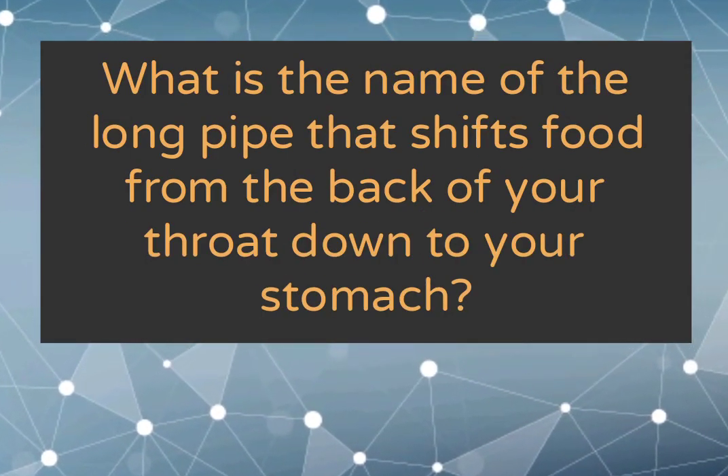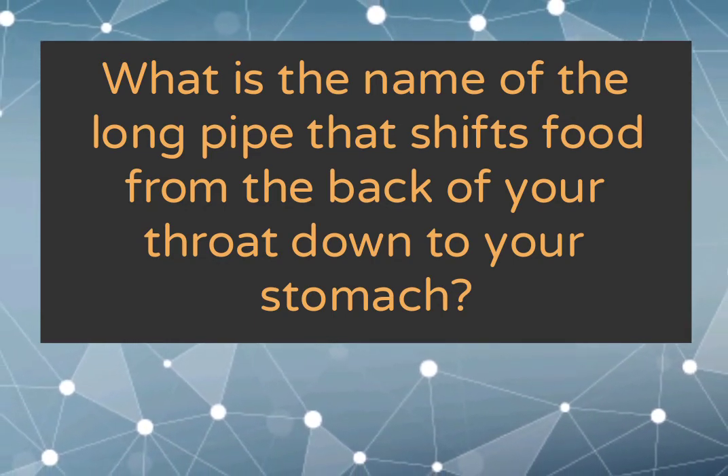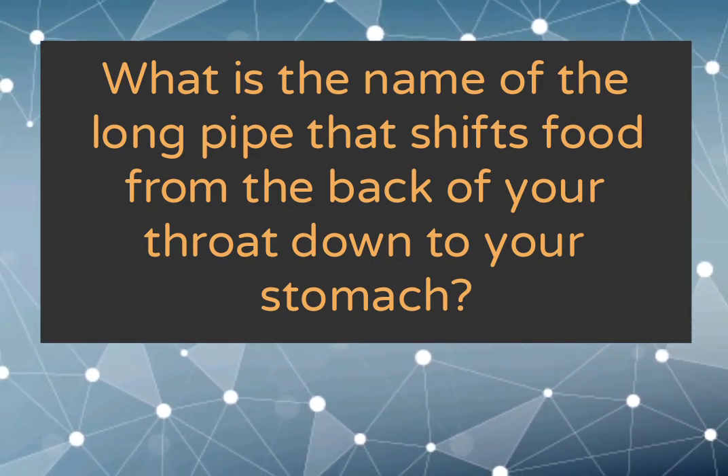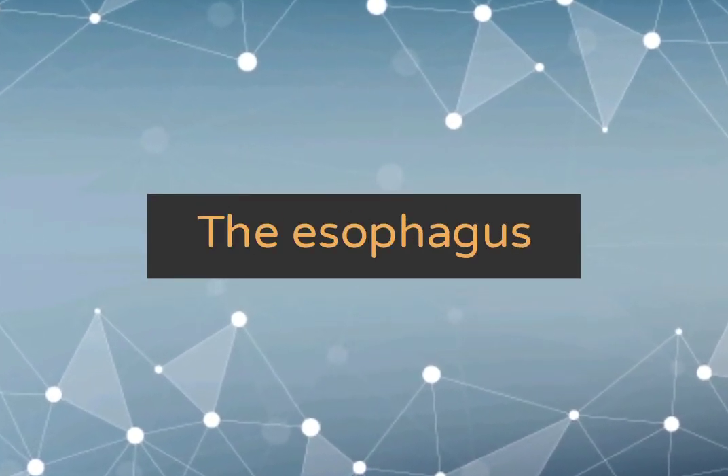What is the name of the long pipe that takes food from the back of your throat down to your stomach? The esophagus.